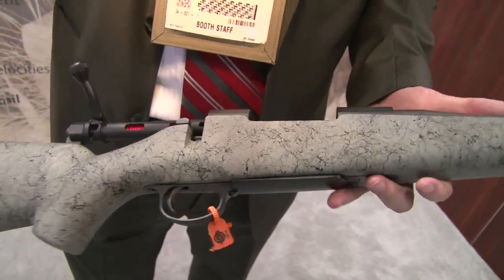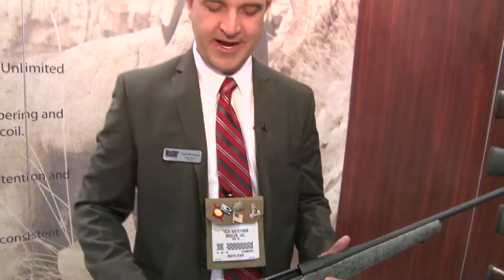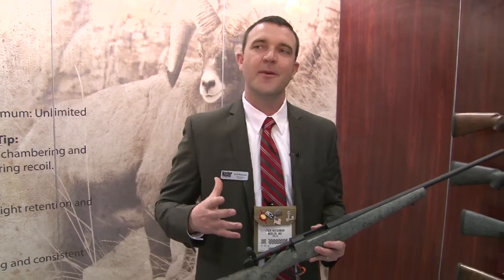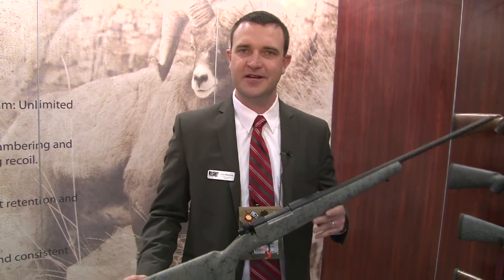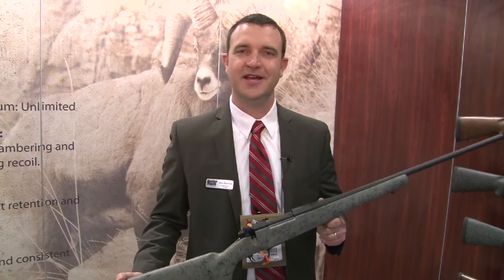What we've done at Nosler is increase some of our manufacturing efficiencies, so we've been able to lower the price on this rifle down to a $1,695 MSRP. That's the lowest introductory price offering we have on any of our rifles, so we're very excited about this.